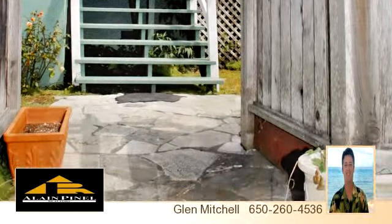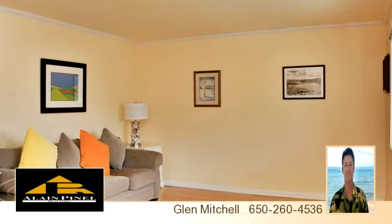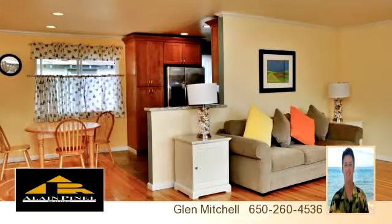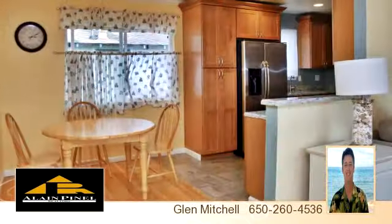To arrange a time to stop by and view this listing, or if you would like more information, please contact 650-260-4536.